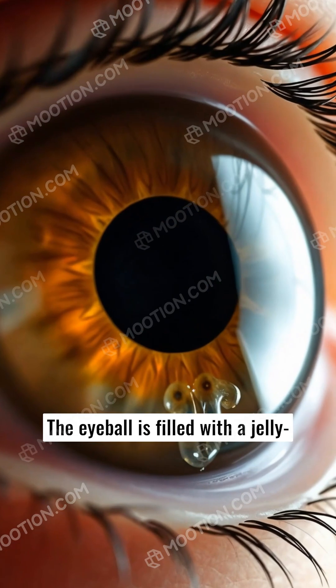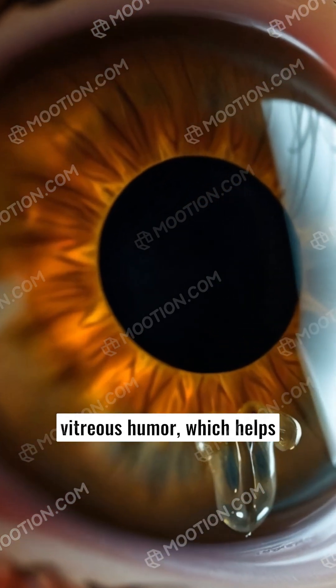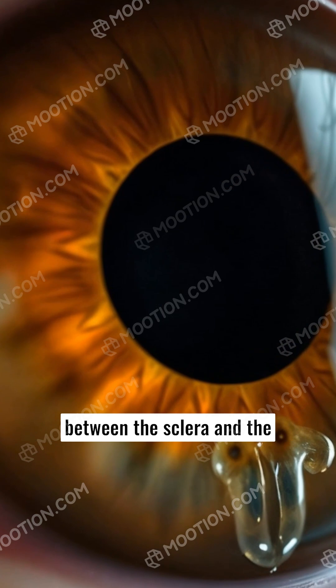The eyeball is filled with a jelly-like substance called the vitreous humor, which helps maintain its shape. Sandwiched between the sclera and the retina is the choroid, a layer rich in blood vessels that nourish the eye.